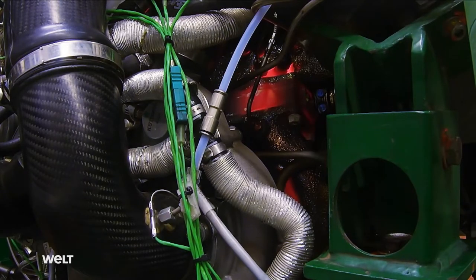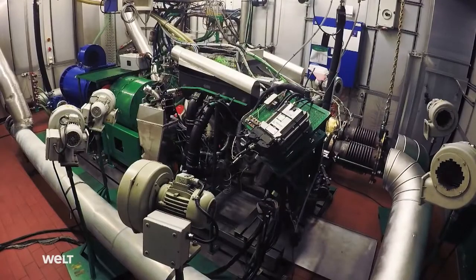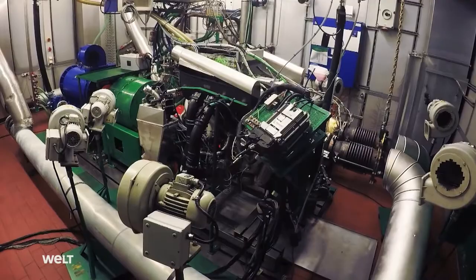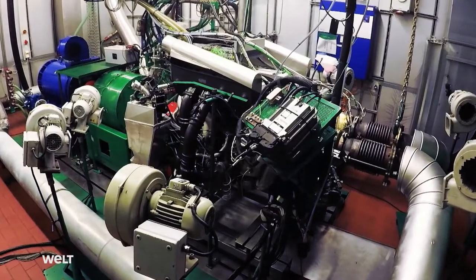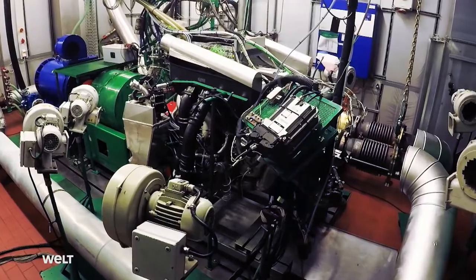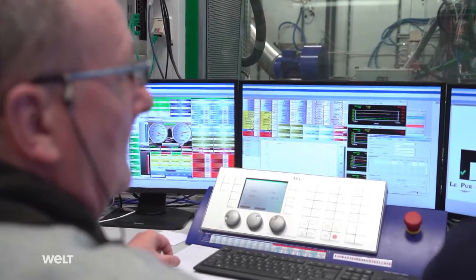The stress applied on the test bench is significantly higher than during vehicle operation. An engine is tortured for up to 1,000 hours on the test bench — that's hundreds of thousands of kilometers on the road. If an engine has survived that, it can survive anything. A gigantic blower cools the engine during the test, and special sensors measure a total of 500 different values, which the testers check on the monitor.